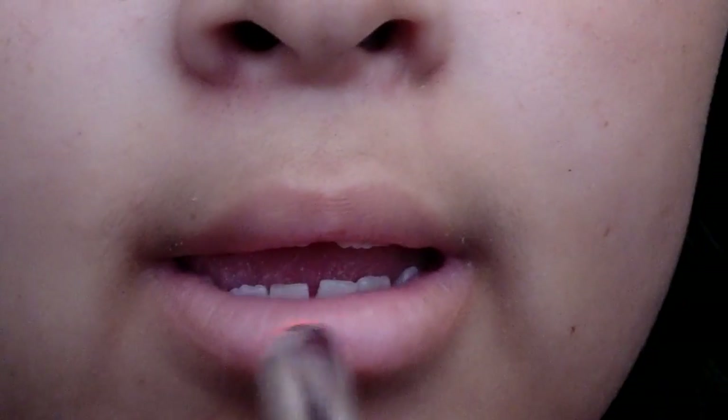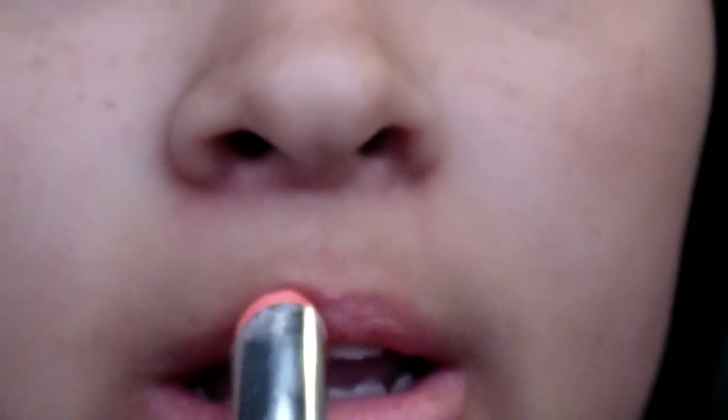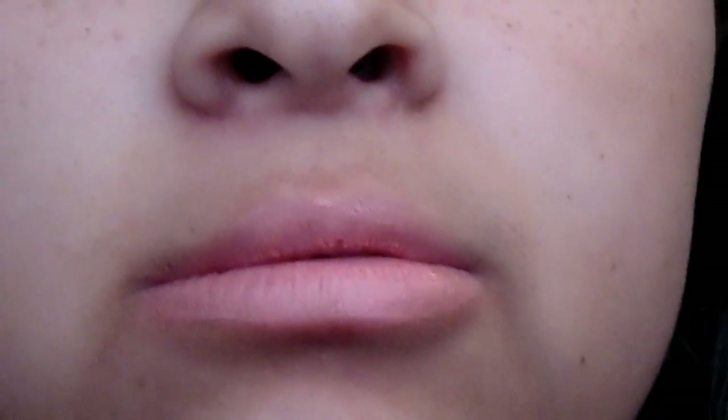You definitely do not have to wear lipstick, but I decided to. If you are, I would just go with a really nice neutral color — nothing too over-exaggerated.